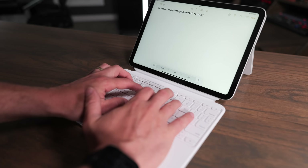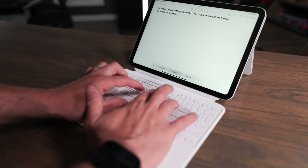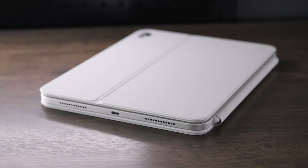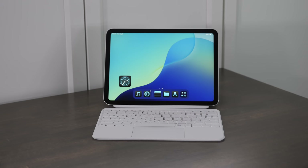The accessories are where these start to differ. Both support Bluetooth keyboards, but the iPad A16 also has the Magic Keyboard Folio case available, which adds a trackpad and a keyboard and folds up really compact. So if you want to use a keyboard case, the iPad A16 is going to be the better option for you.